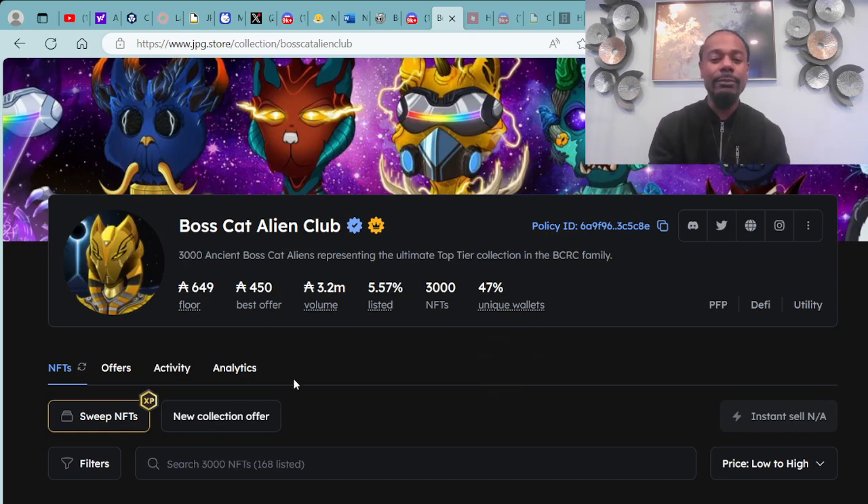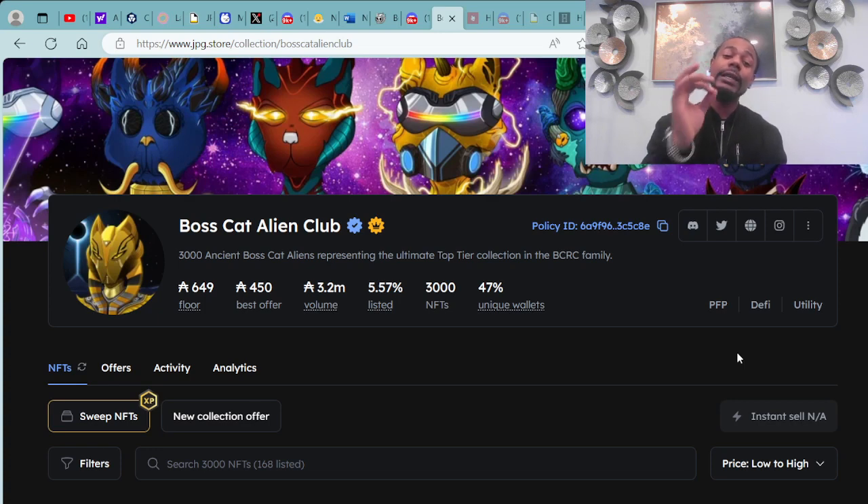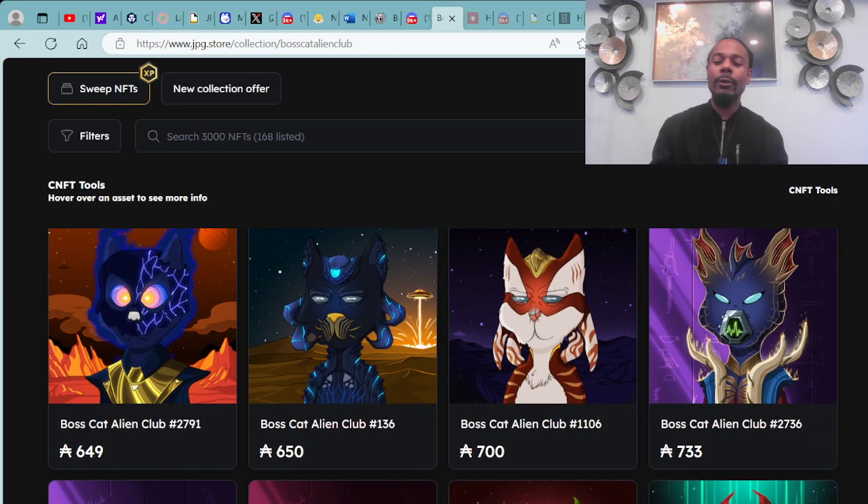Here are the BossCat Alien Clubs available right here at the JPG.store secondary market — one of the top collections in the ecosystem. These are 3,000 ancient BossCat Aliens representing the ultimate top-tier collection in the BCRC family, available starting at 649 ADA with a total trading value of 3.2 million. There is a listing of 5.57% out of a collection of 3,000.